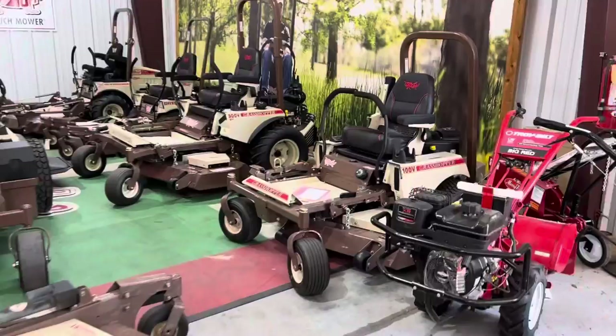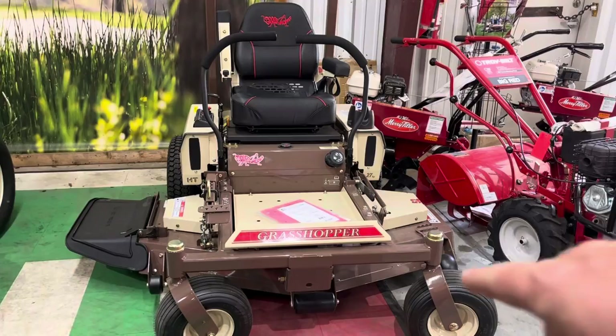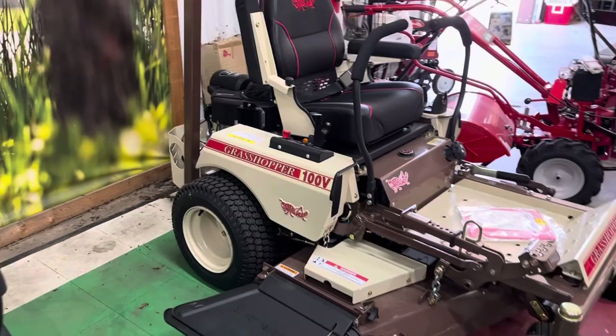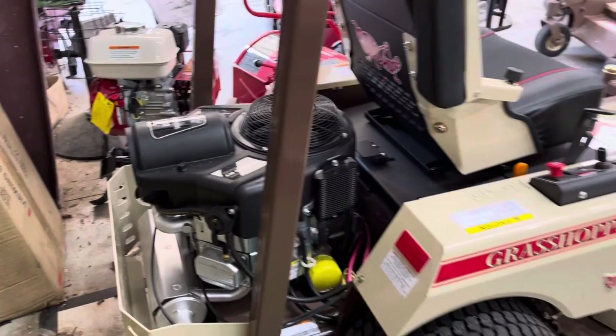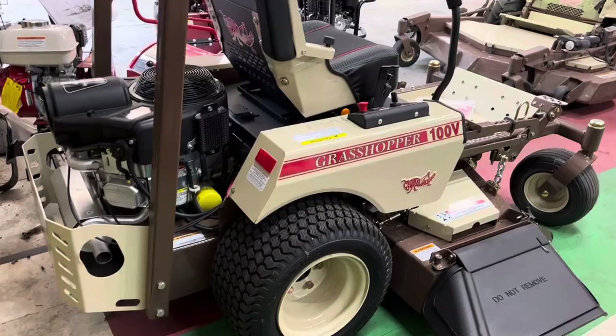Let's go to the 100 series — this is the cheapest Grasshopper they make. What's really cool is that even though it's the cheapest Grasshopper, it's still all commercial grade. It's got the same deck as the bigger Grasshopper I just showed you, with the big spindles and same spindle setup. This mower runs Parker HTE transmissions — they're very smooth and very expensive. They usually have a Kohler Confidant or a Briggs Cyclonic engine, and I'm a big fan of the Briggs Cyclonic since they put the Vanguard blocks on them.